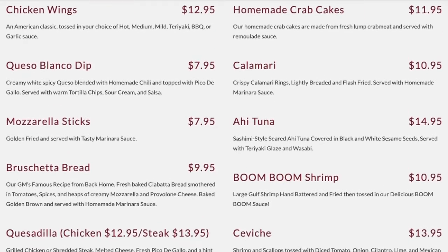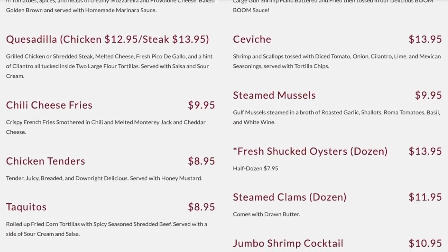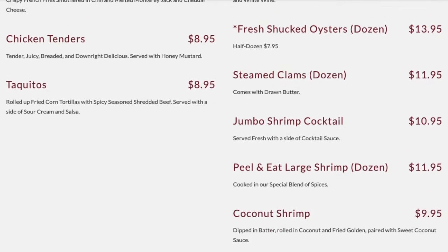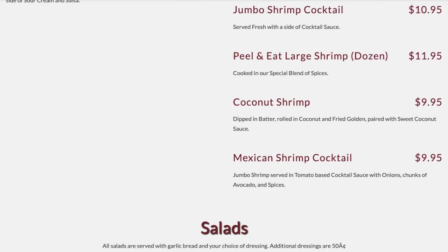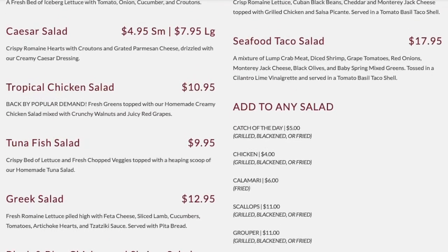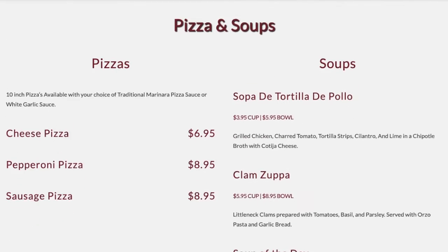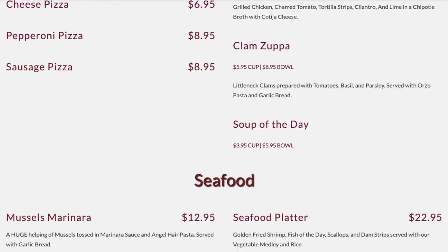For their lunch and dinner menu, they have hearty and healthy options for all. They include appetizers with a classic and a seafood section. They have salads, pizzas and soup, seafood, steaks, south of the border, pasta, and baskets. You can also add a side.